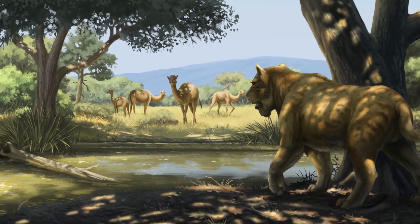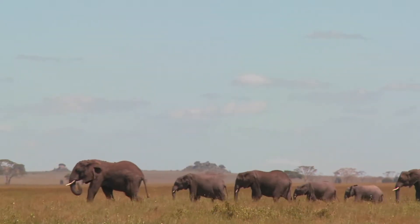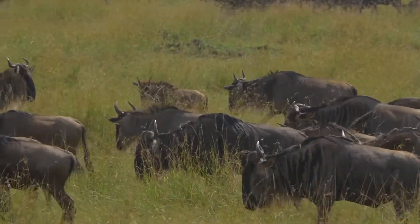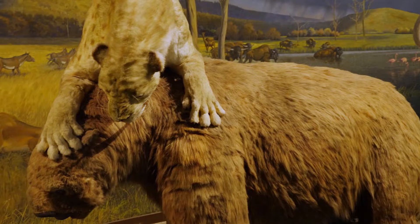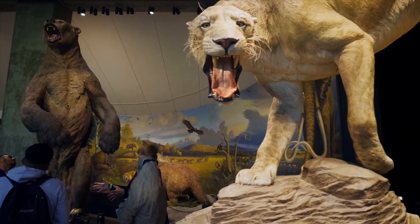For most of the last 50 million years, pretty much every ice-free continent on Earth looked a lot like Africa, in that there were a lot of large mammals all over the place. Somewhere between about 10,000 and 20,000 years ago, most of the large mammals everywhere except Africa went extinct. The reason for these extinctions has been the subject of intense debate for the last 70 years.